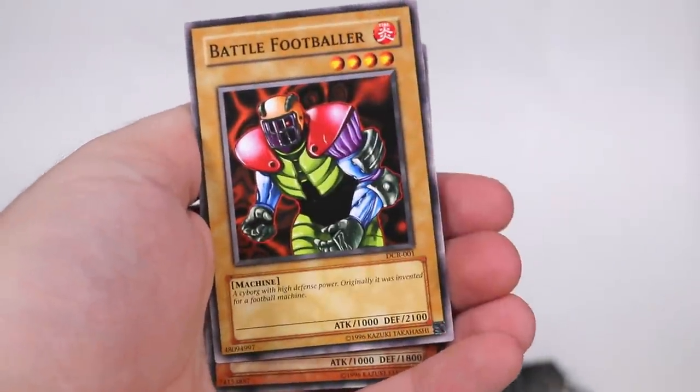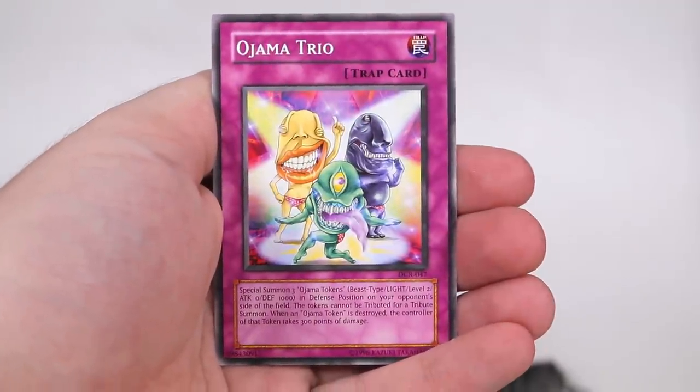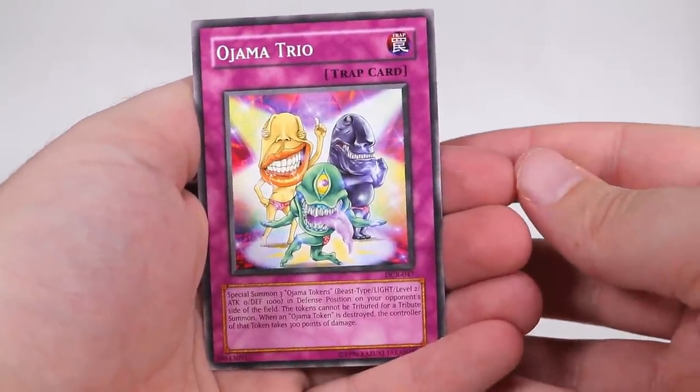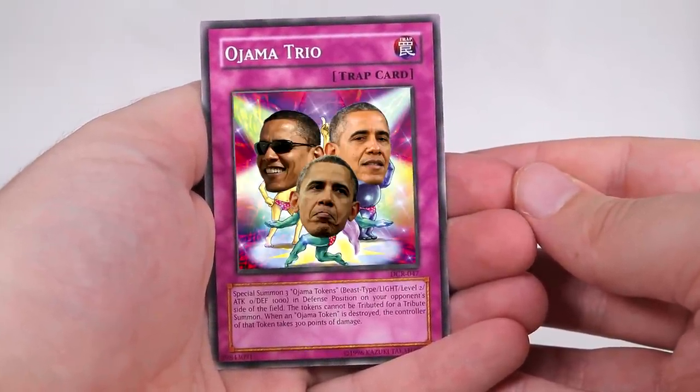I'm gonna have to do some more research and make sure I get the prices of certain ones that could be worth more. So I'll have to go through all the different - yeah, there we go! Ojama trick! I told you there was a couple of fucking other ones! The Ojama boys!